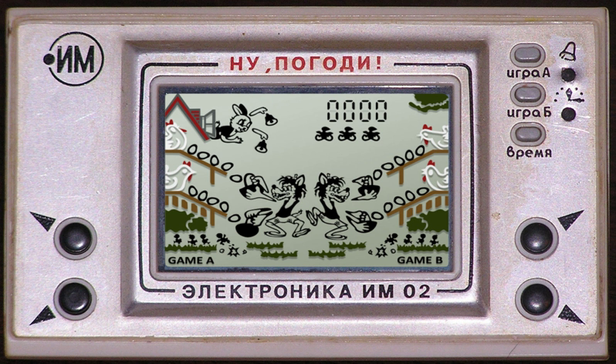It was released on the Nintendo 3DS Virtual Console in Japan on June 22, 2011, in North America on July 14, 2011, and in Europe and Australia on July 21, 2011. While it was originally released under the title Game Boy Gallery 2 in Australia, the Virtual Console release uses the title Game & Watch Gallery. This game features Game & Watch games in Classic and Modern styles and features four games: Manhole, Fire, Octopus, and Oil Panic.